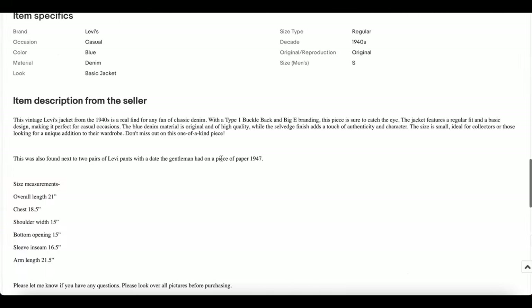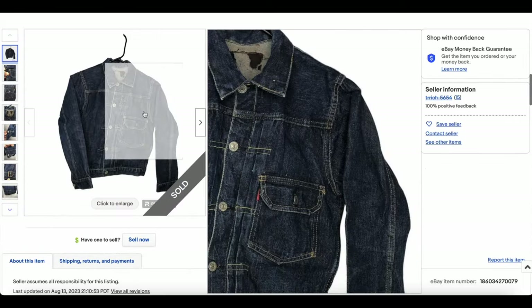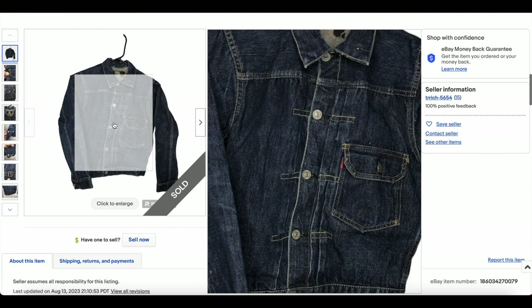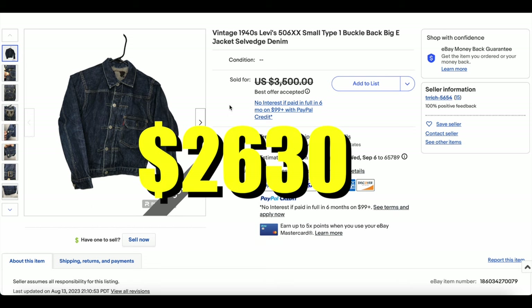The chest is kind of small — we're looking at more like a 39-inch total chest, so on the smaller side. This is pretty normal for these jackets. It looks like the pleats are largely intact, very little wear — beautiful jacket. This one did go for $2,630.